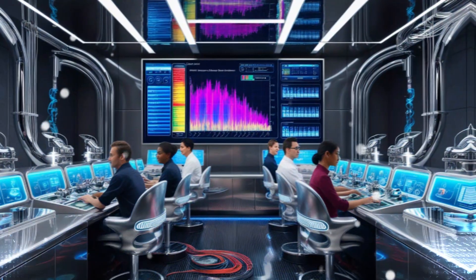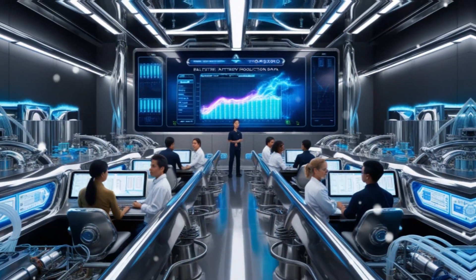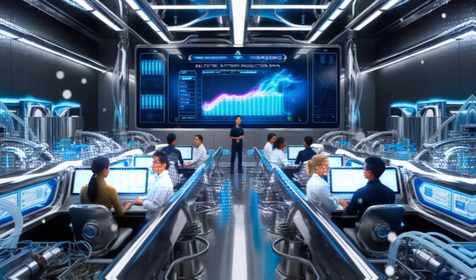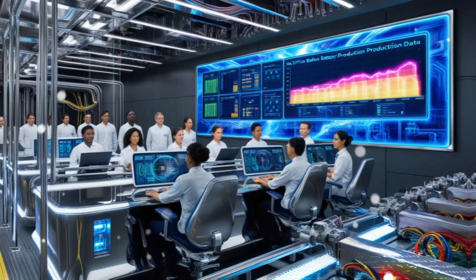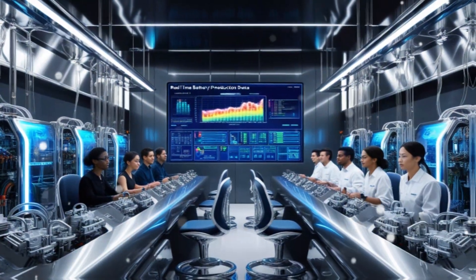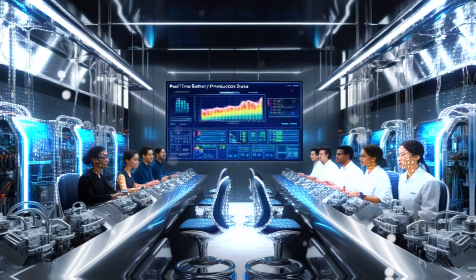This type of battery replaces costly and hard-to-source materials like nickel, cobalt, and aluminum with more abundant iron. While LFP batteries don't offer the high performance or long range needed for premium EVs, they are perfectly suitable for budget-friendly vehicles. That's why LFP batteries have become one of the most widely used formats for electric cars globally, providing a cost-effective way to make EVs more affordable.